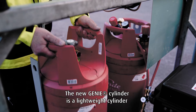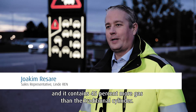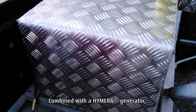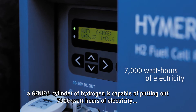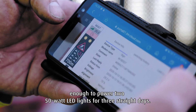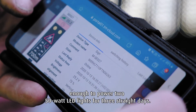The new Gini cylinder is a lightweight cylinder and it contains 45% more gas than the traditional cylinder. Combined with a Hymera generator, a Gini cylinder of hydrogen is capable of putting out 7000 watt hours of electricity — enough to power 250 watt LED lights for three straight days.